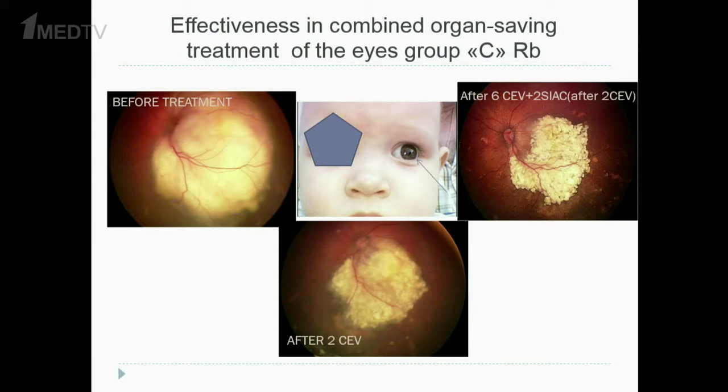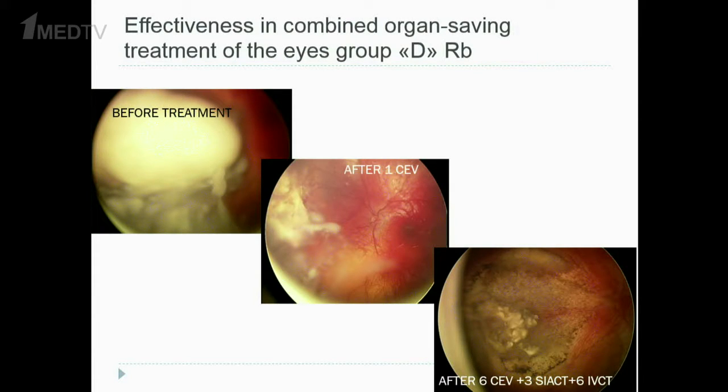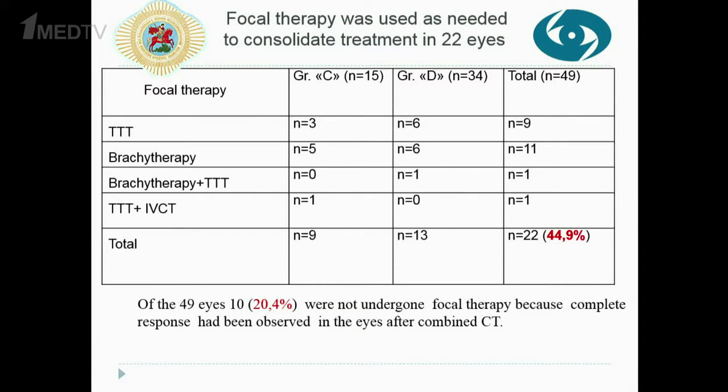This slide shows the effectiveness of the combined treatment for group C eyes — the tumor before treatment and regressed after full treatment. This slide shows the effectiveness of combined treatment for group D eyes. Focal therapy was used as needed to consolidate treatment in 22 of 49 eyes. 10 eyes did not undergo focal therapy because a complete response was observed after combined chemotherapy.